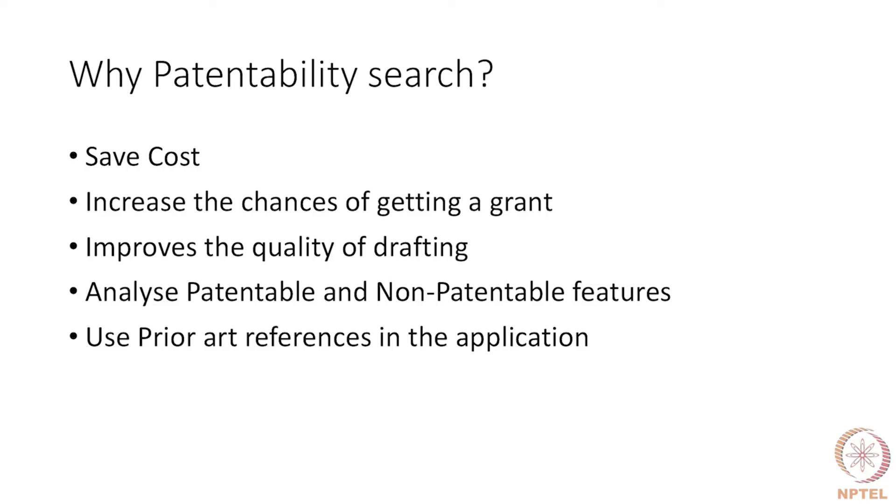There is also another advantage in generating a patentability search report when preparing an application. Portions of the prior art can be reproduced into your patent specification while drafting, by giving proper references — this can save quite a lot of time and effort. If there are prior art disclosures which form a background for your invention, you could use them from other patent applications provided you give the references.